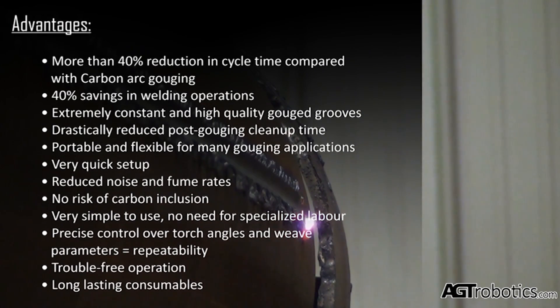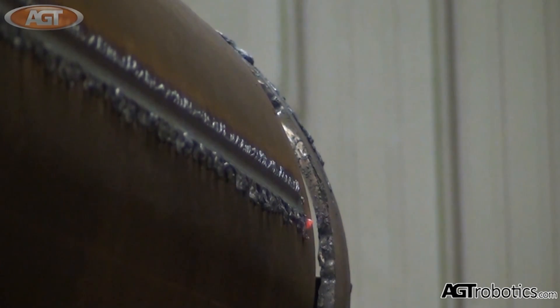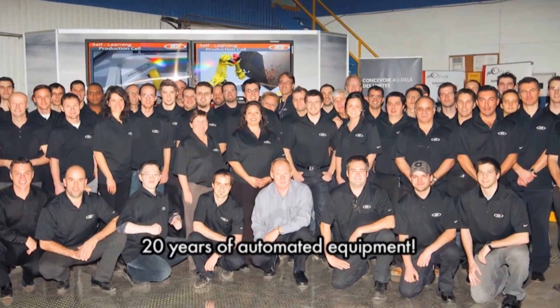For more than 20 years, FANUC America authorized system integrator AGT Robotics has provided flexible robotic systems for the metal industry. Their expertise of this industry considerably improves their customers' productivity and product quality.